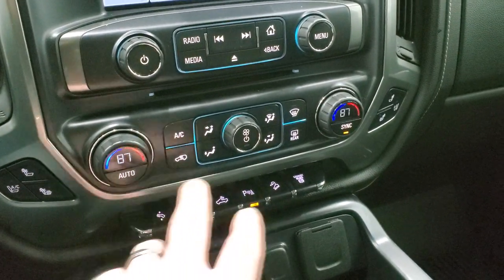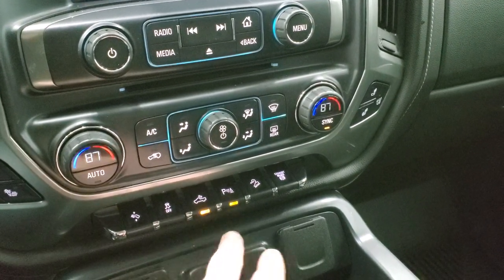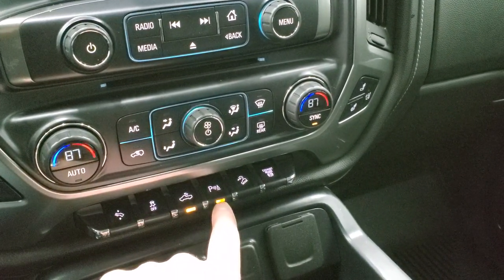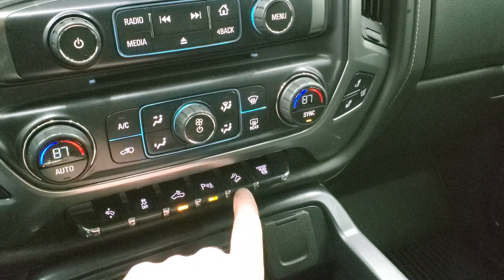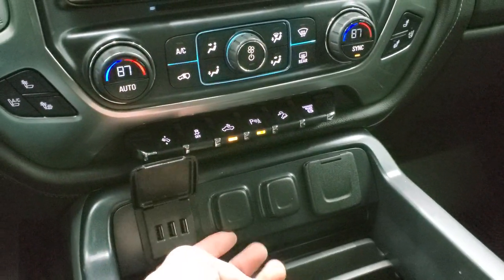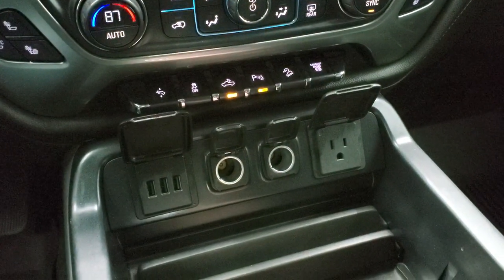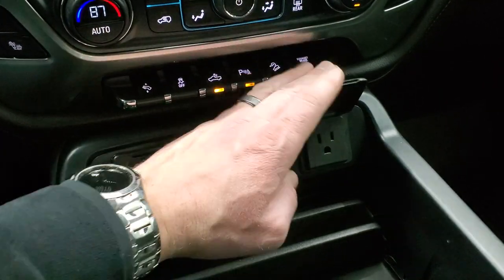You have heated and cooled seats, dual climate controls, power pedals, and stability control. I'll turn on the cargo lamps so you can see the LED side lights and the lights in the bed. You also have parking sensors, downhill assist control, and your factory exhaust brake. You do get three USB ports, two 12-volt power points, and a 110-volt 115-watt plug-in.